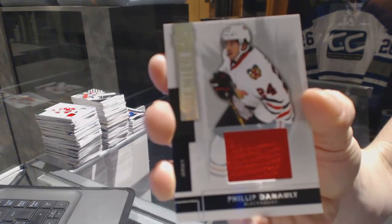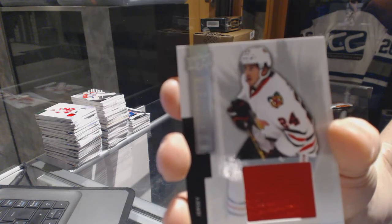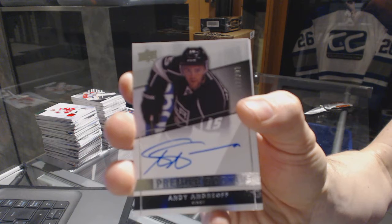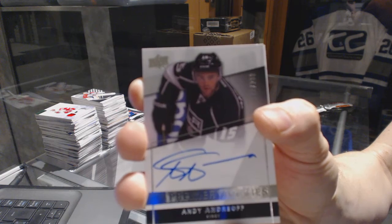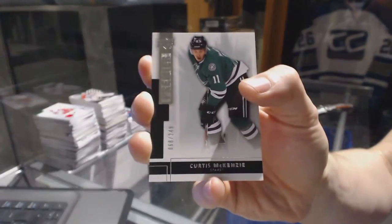We've got a base jersey, number 125, for the Chicago Blackhawks — Philippe Dano. We've got a rookie autograph, number 299, for the LA Kings — Andy Andreev. And a base rookie, number 249, for the Dallas Stars — Curtis McKenzie.